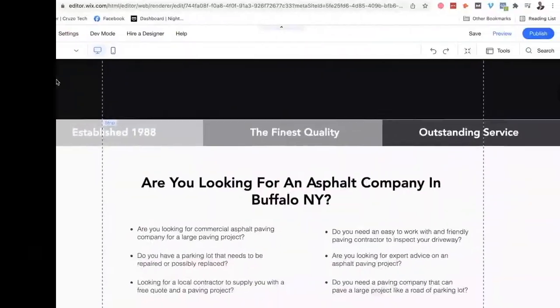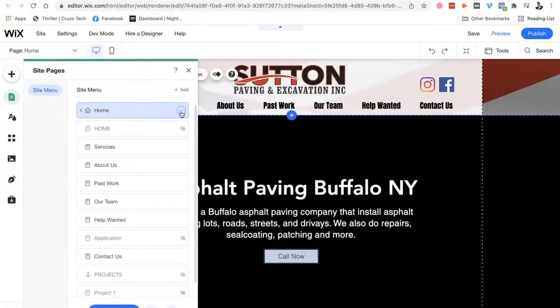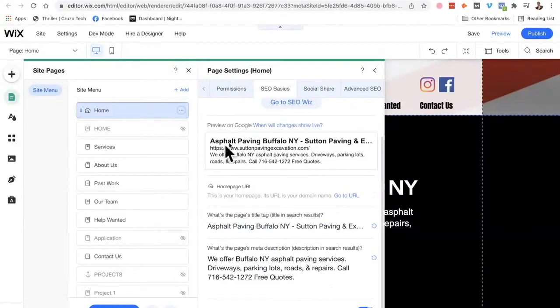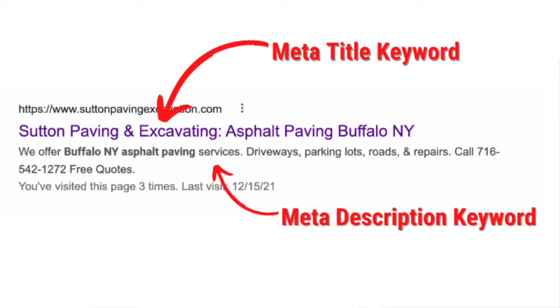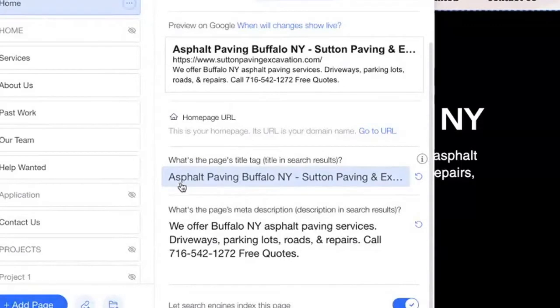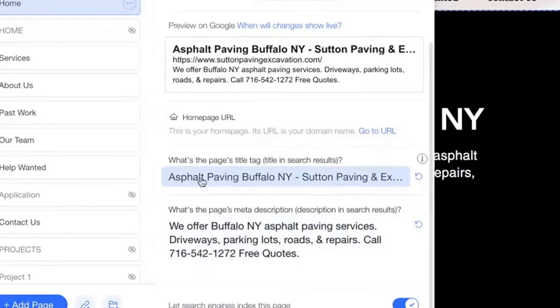For the meta title and meta description, you go to the pages tab and click the three dots, then SEO basics — all websites have that. Here's how the meta title and meta description look when somebody searches online. The page title tag is Asphalt Paving Buffalo New York — Sutton Paving and Excavating — and so forth. The description reads: we offer Buffalo, New York asphalt paving services, driveway, parking, access roads, repairs, and more. I sprinkled asphalt paving Buffalo, New York in the meta title, and Buffalo, New York asphalt paving in the description.